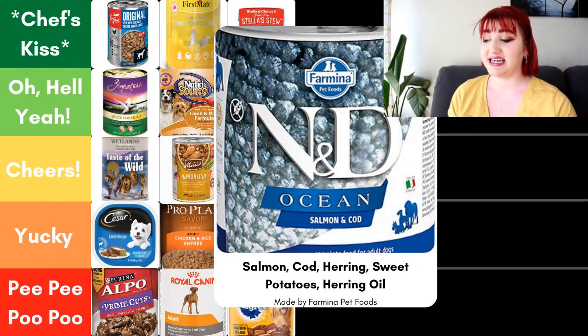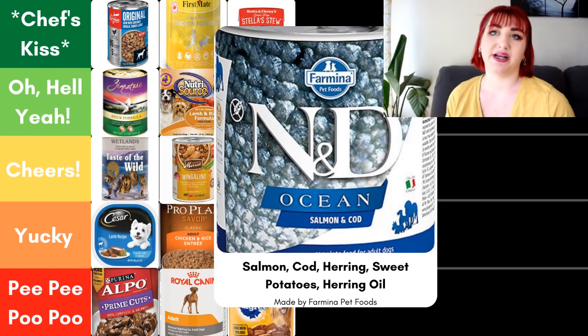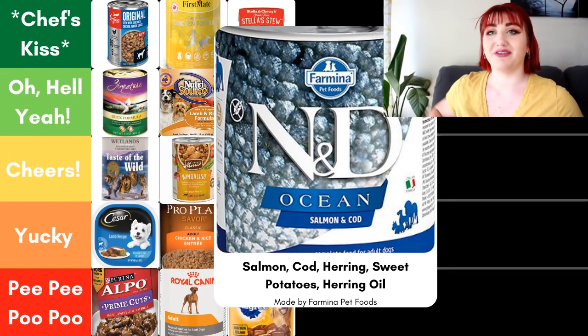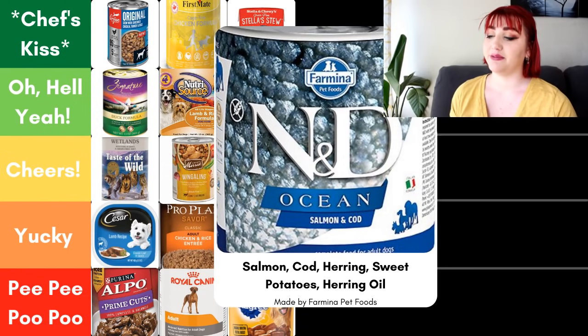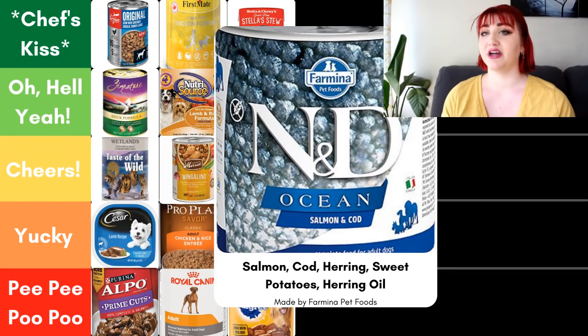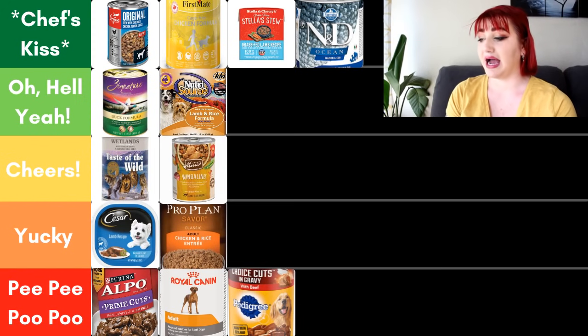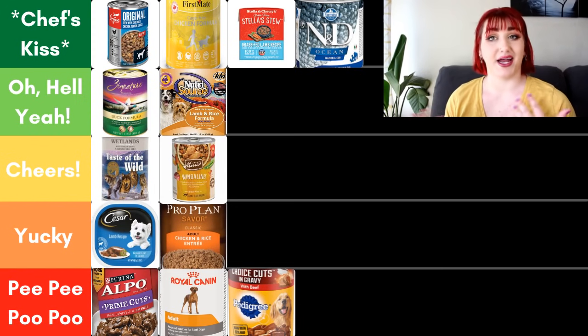Next we have Farmina N&D, their ocean line in the salmon and cod flavor. First five ingredients: salmon, cod, herring, sweet potatoes, and herring oil. Farmina is an independent company out of Italy. What I really like about this food is it does offer a fishy flavor — in my experience, fish flavors can be difficult to find, especially if you have a pet with food sensitivities and seafood is one of the few things they can eat without reactions. Because it meets that niche that I don't see too often, I went ahead and put it in the Chef's Kiss. Great brand, great sourcing, and it opens up that opportunity for people.